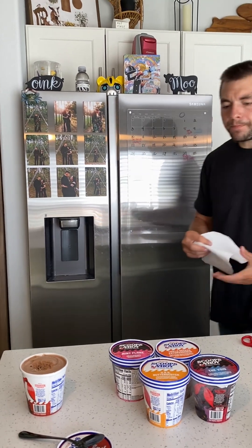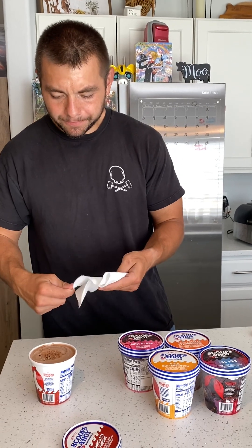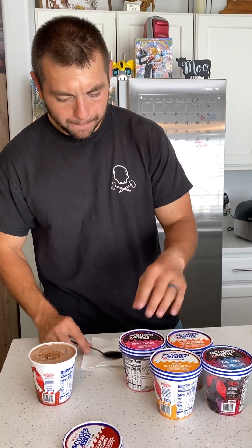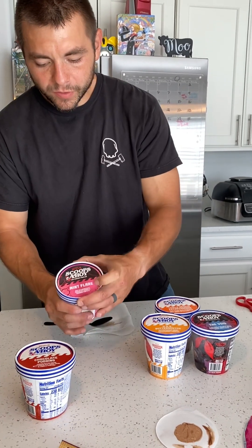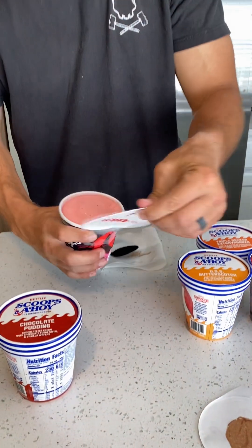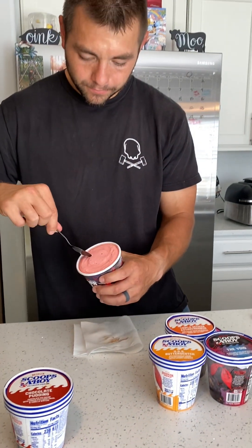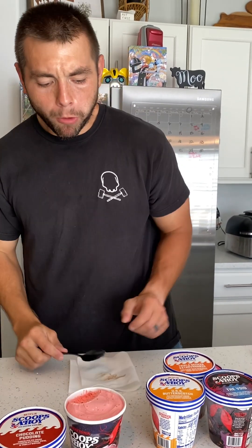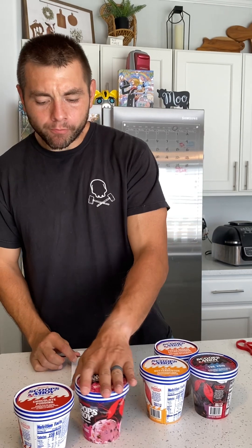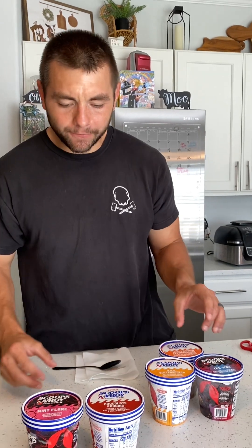The Chocolate one just tastes like normal chocolate ice cream. This one's going to be Mint Flare — oh, it's pink. I'm going to put this in front of the chocolate.